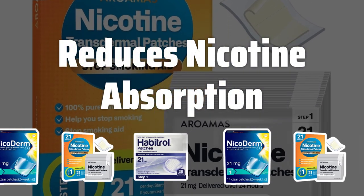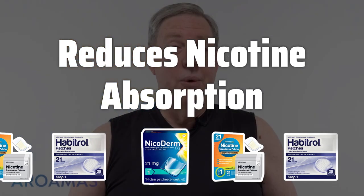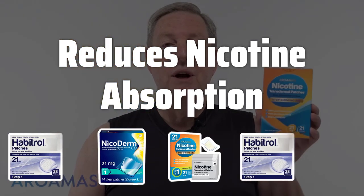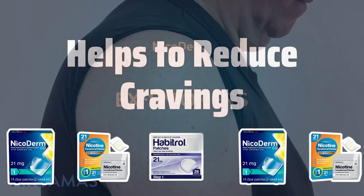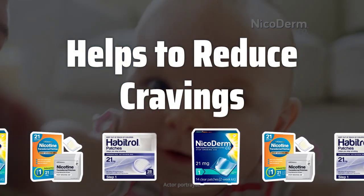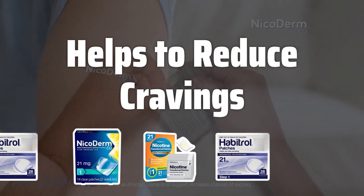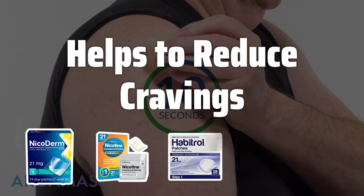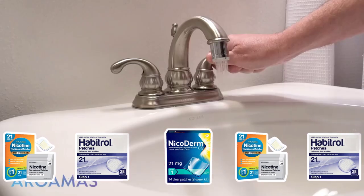When compared to smoking, nicotine patches allow for a slower absorption of nicotine into the body, helping to reduce the harmful effects and cravings associated with traditional smoking. One of the biggest challenges for those trying to quit smoking is the constant craving for a cigarette. Nicotine patches work to discourage these cravings by providing a steady stream of nicotine, without the need to light up.